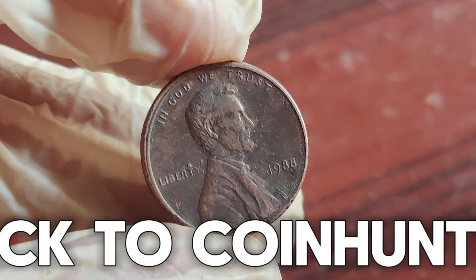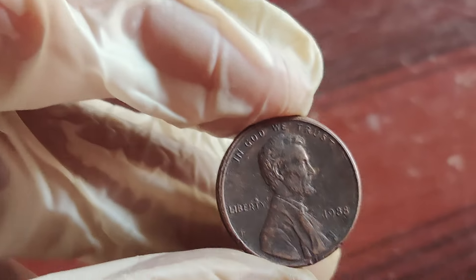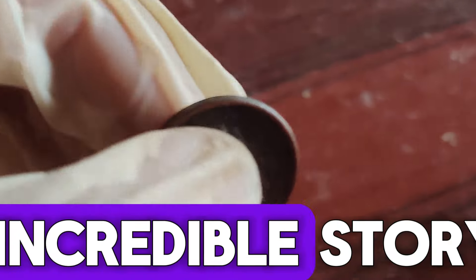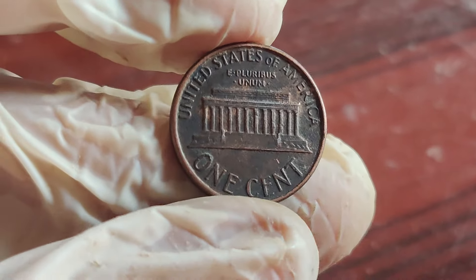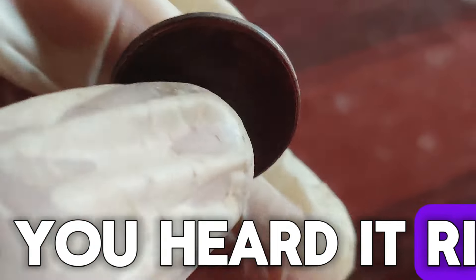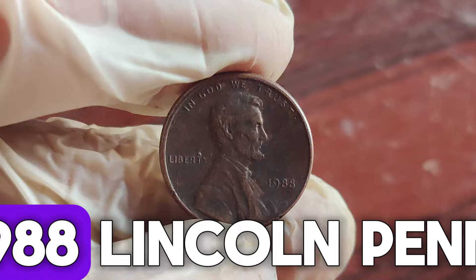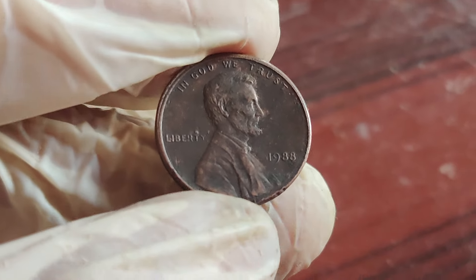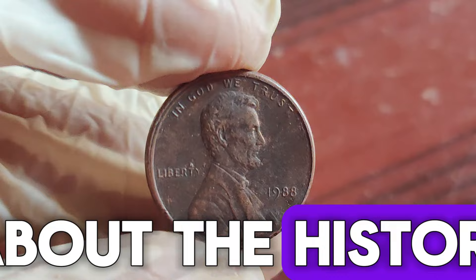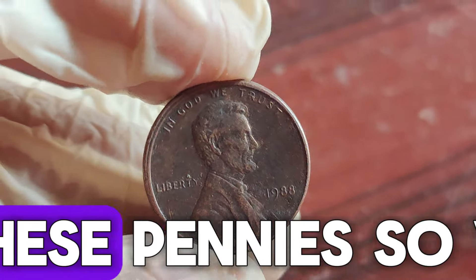Hey everyone, welcome back to Coin Hunters Paradise. Today, we have an incredible story that could turn your everyday pocket change into a treasure trove. Yes, you heard it right. We're talking about the 1988 Lincoln penny that's worth up to $1.8 million. Stay tuned to learn about the history, key features, and what makes these pennies so valuable.